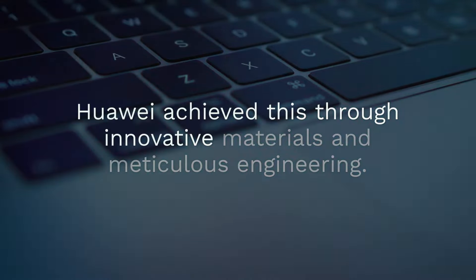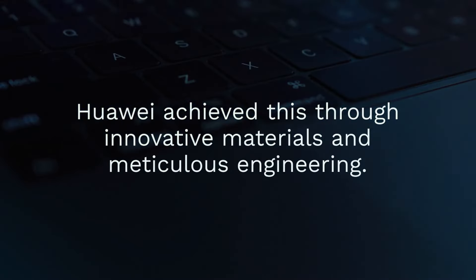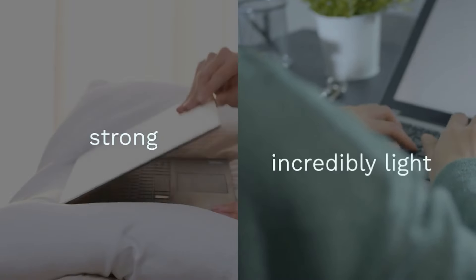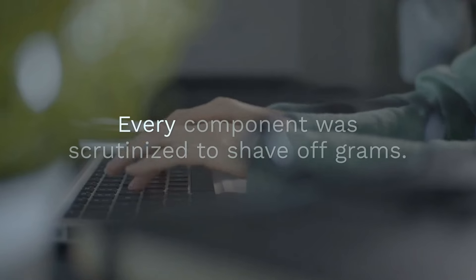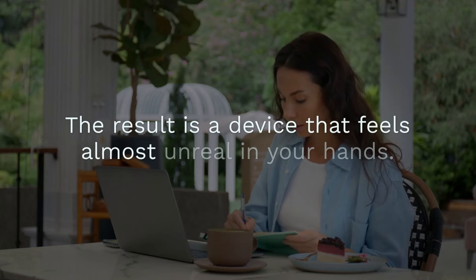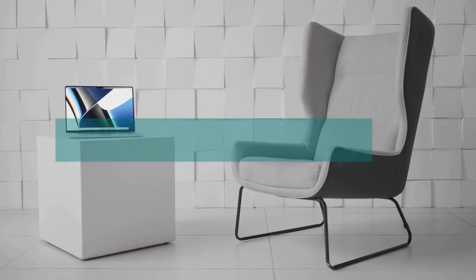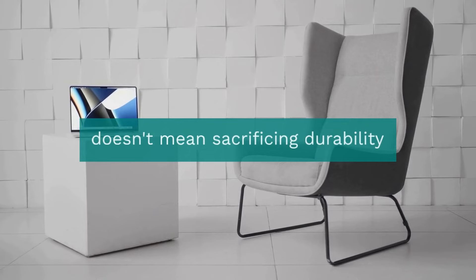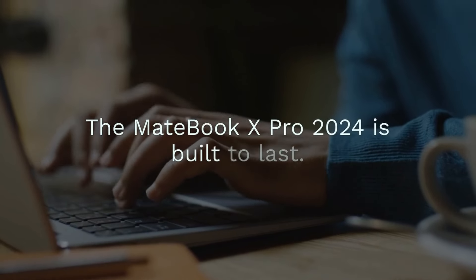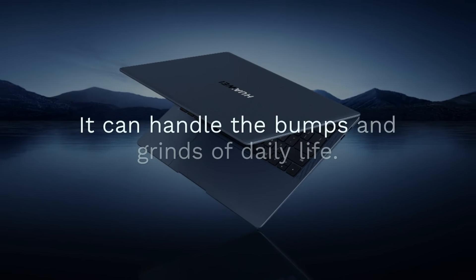The MateBook X Pro 2024's weight is its biggest selling point — it's lighter than most tablets. Huawei achieved this through innovative materials and meticulous engineering. The laptop uses a magnesium alloy chassis, a material that is both strong and incredibly light. Every component was scrutinized to shave off grams, resulting in a device that feels almost unreal in your hands. This lightweight design doesn't mean sacrificing durability; the MateBook X Pro 2024 is built to last and can handle the bumps and grinds of daily life.